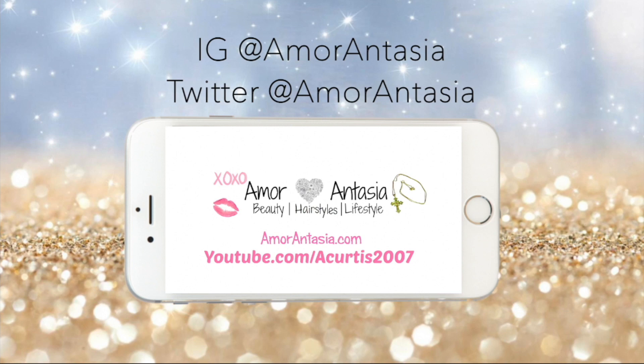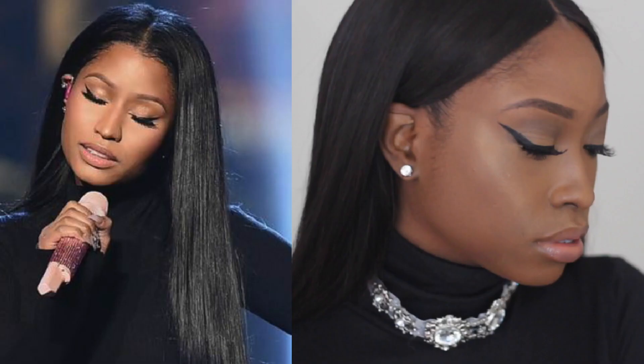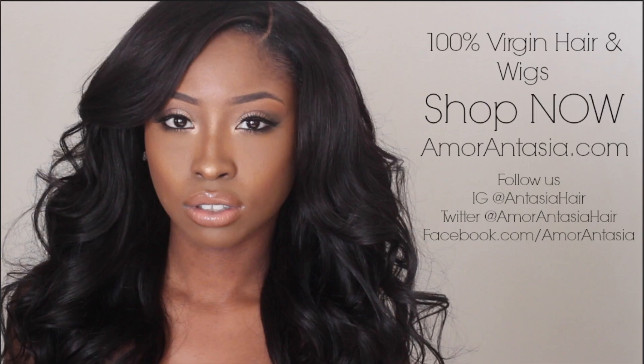Hey guys, make sure that you follow me on social media and also check out my previous beauty videos and check out my hair company. We'll be having a 20% off Black Friday sale.